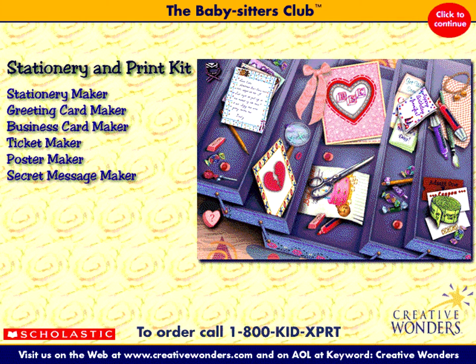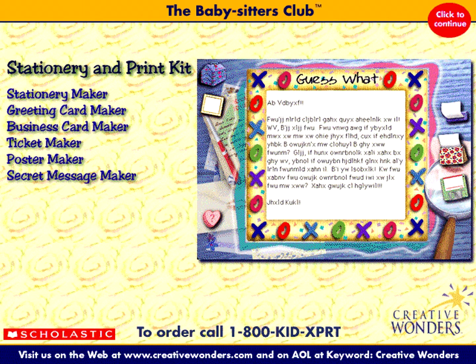The Stationery and Print Kit lets you create and print hundreds of colorful designs for stationery, greeting cards, business cards, tickets, posters, and more. Write secret messages using the secret message maker, and create letters using the handwriting of the BSC members.